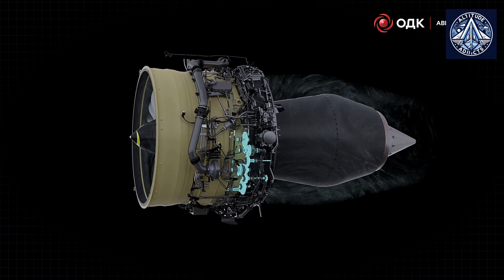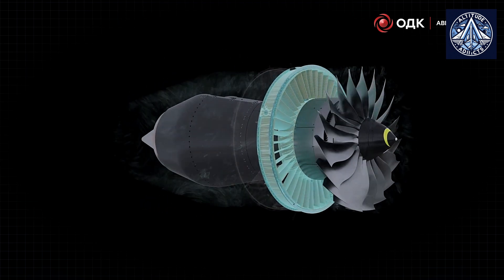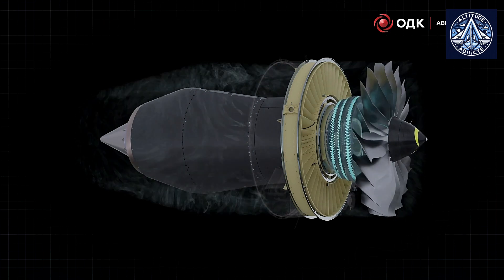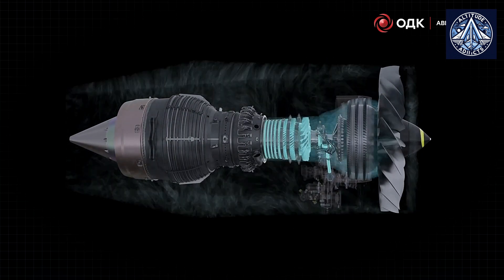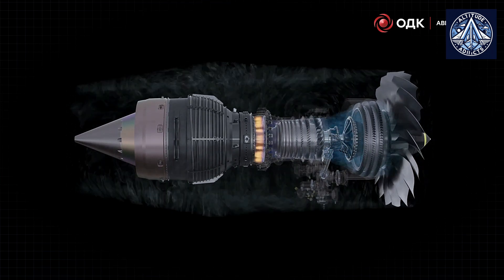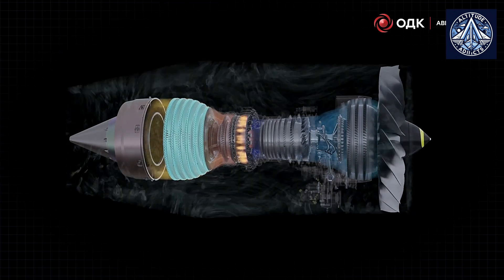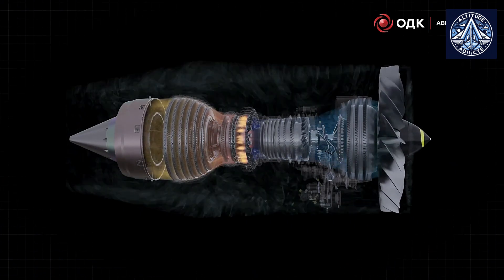The PD-14 engine incorporates several inventive features from a technological standpoint. In comparison to older models like the PS-90A, its bypass ratio of 8.5 indicates an increase in fuel efficiency. However, it continues to lag behind competitors like the LEAP-1 engine in terms of aerodynamic efficiency. The engine's modular design architecture offers a maintenance advantage with the potential to decrease both operational costs and service outages over the course of its life cycle. While these technological advancements hold promise, successfully scaling up manufacturing operations requires balancing them against production challenges.